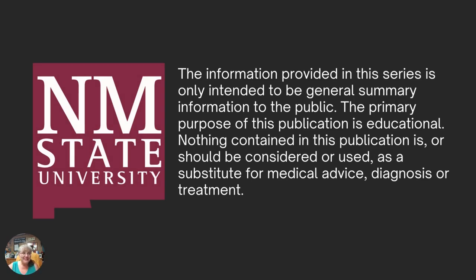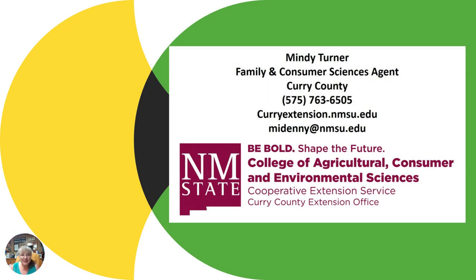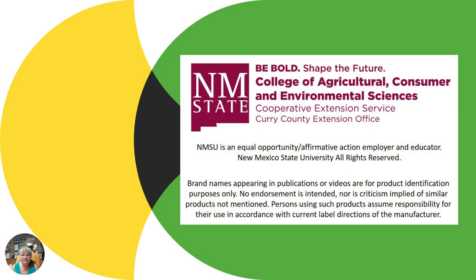You can make the determination for what's right for you and your family related to sunblocks and sunscreens. Visit with your medical providers. The information I'm providing is summary information for the general public meant to be educational, and does not take the place of having these conversations with and getting medical advice, diagnosis, or treatment related to skin cancer and the products you use to help prevent that. This has been the third installment of our skin cancer awareness series. I'm Mindy Turner with the Curry County Cooperative Extension Service. I hope you'll come back next time — we're going to talk about what else you can do, over and above sunscreens and sunblocks, to minimize overexposure to the sun and take preventative measures related to skin cancer. Thank you.